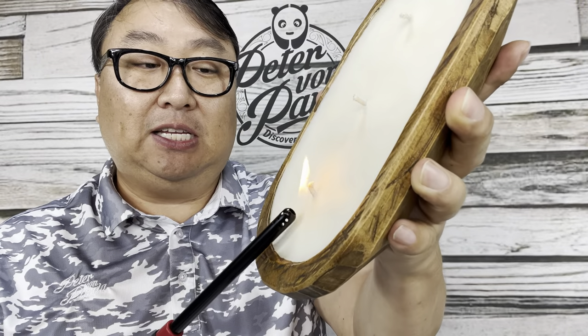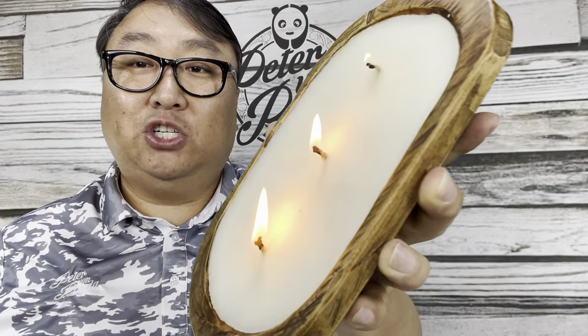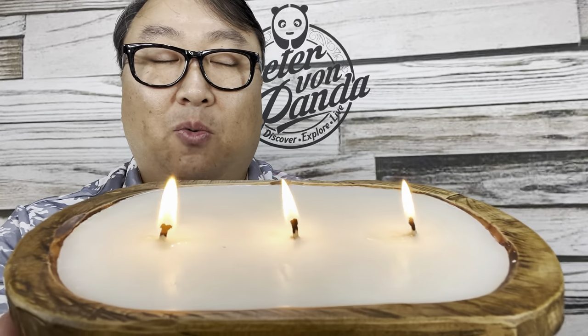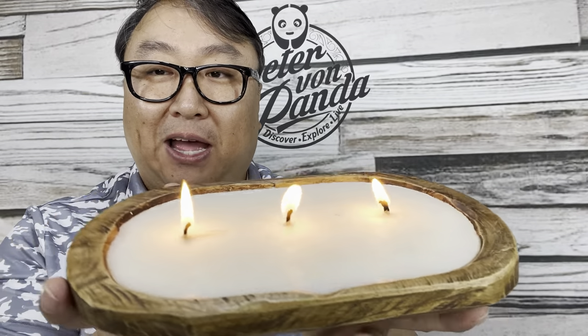Let's get this lit. Now all my John Wicks are on fire, and you can see that thing is burning bright. As it melts that soy wax, the coffee bean smell is just emanating even more.